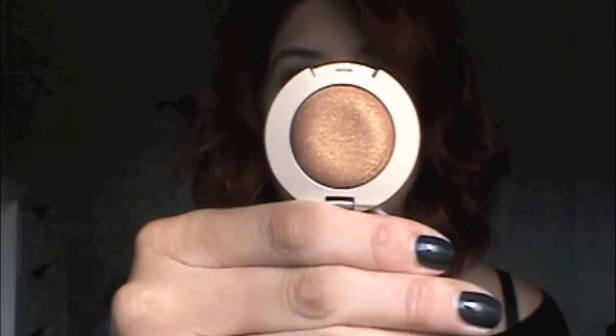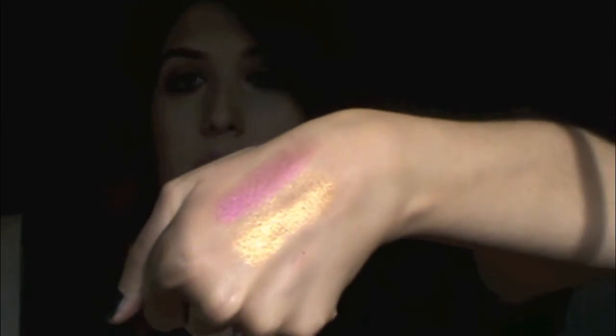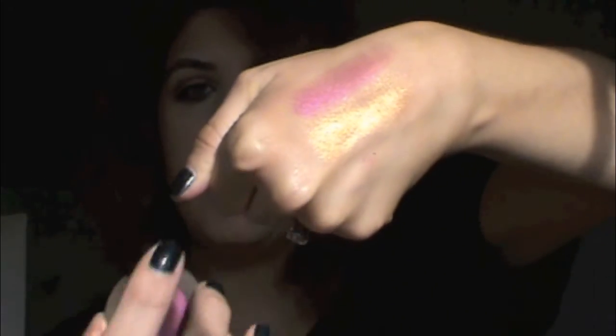These say 'metallic' underneath them, so keep that in mind if you guys want to go buy them. The gold color is very, very highly pigmented and so smooth — I love that. This right here is the Bella Gold and this is the Bella Rouge. They seem like they would go very smooth on the eyes. I'm really looking forward to using them.